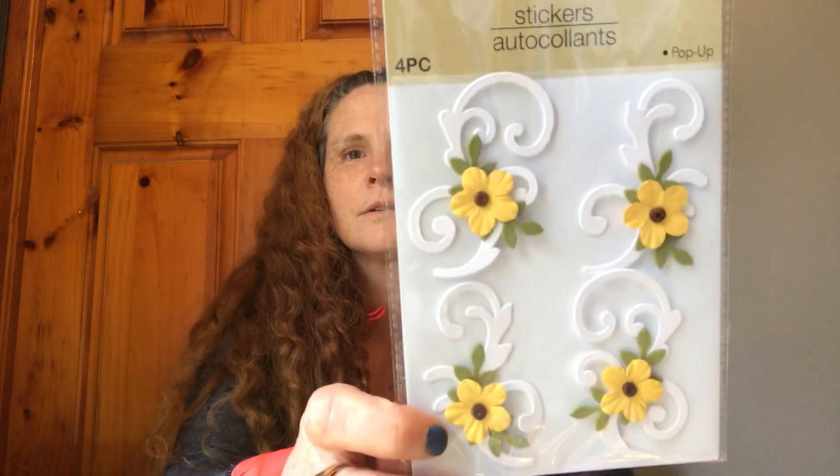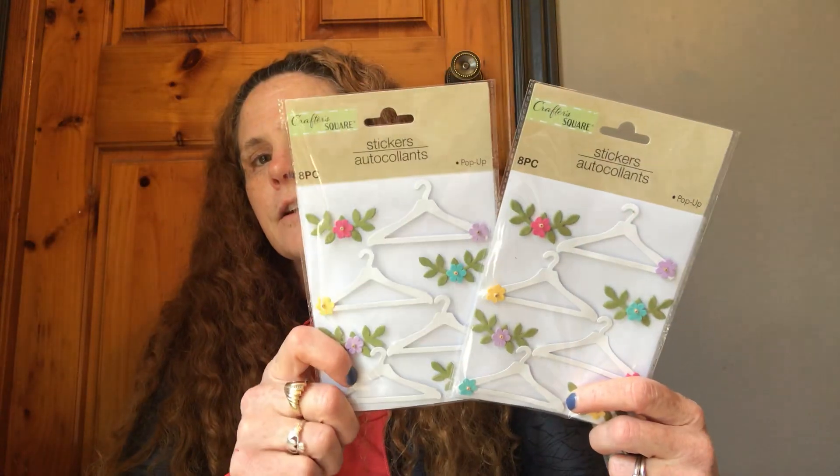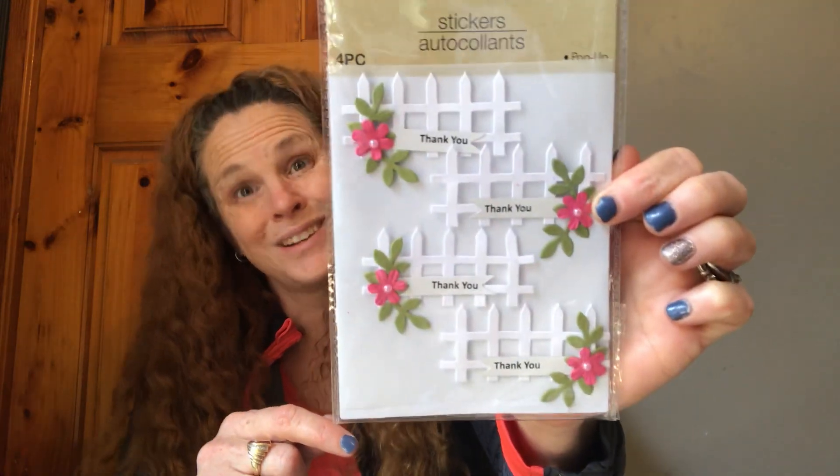I found those. Are they beautiful? I found the hangers and I think I got two packs — I was going to get four and put two back, but I have ideas for the hangers. Are they adorable? And then the thank you with the fence. I liked it more for the fence. You can cover up the thank you part, so I got them.